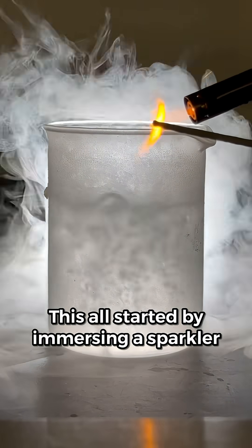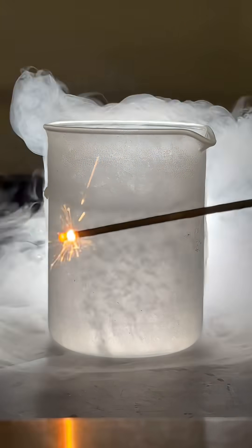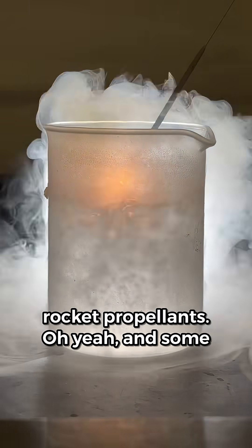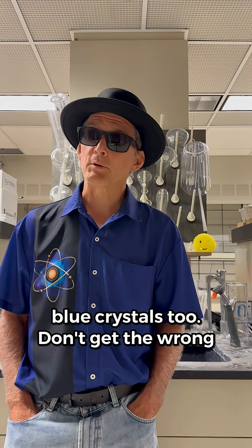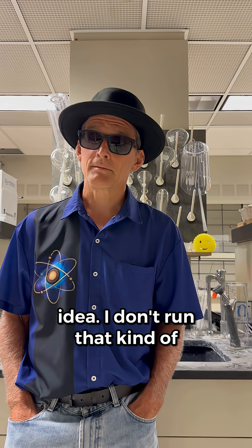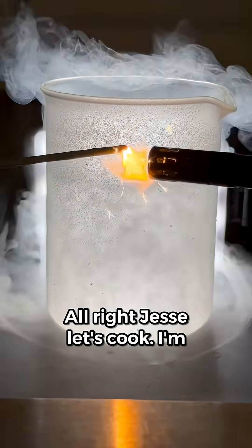This all started by immersing a sparkler in some liquid nitrogen, and it ended with a chemical used in rocket propellants. And some blue crystals too. But don't get the wrong idea — I don't run that kind of chemistry lab. All right, Jesse, let's cook.